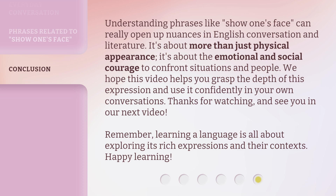Understanding phrases like 'make an appearance' and 'show one's face' enriches your English. Remember that learning a language is all about exploring its rich expressions and context. Happy learning!